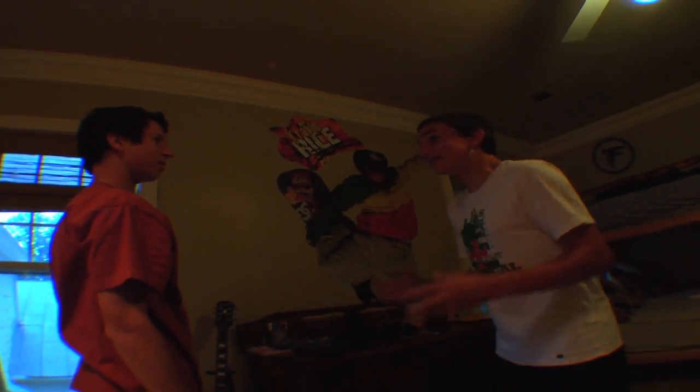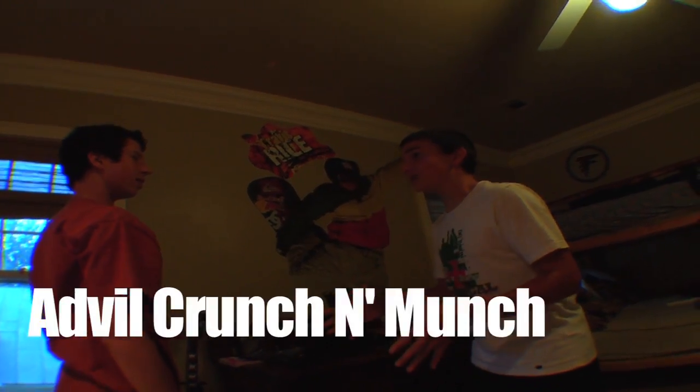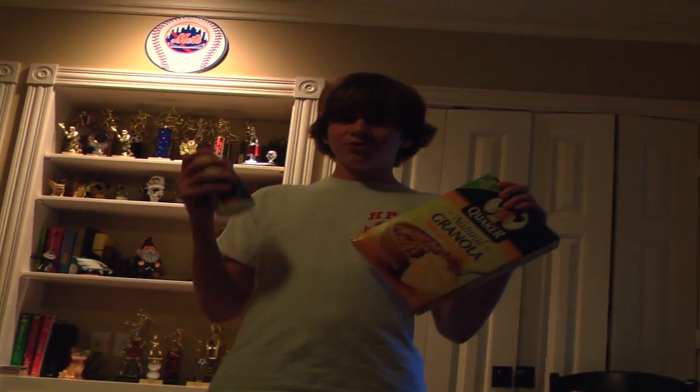Well, I've got a solution! It's a brand new cereal — Advil Crunch'n Munch! Advil Crunch'n Munch consists of two elements, and that is Advil and Granola. When you mix these two ingredients together, you get a heart-healthy and pain-relieving delicious cereal. Advil Crunch'n Munch!